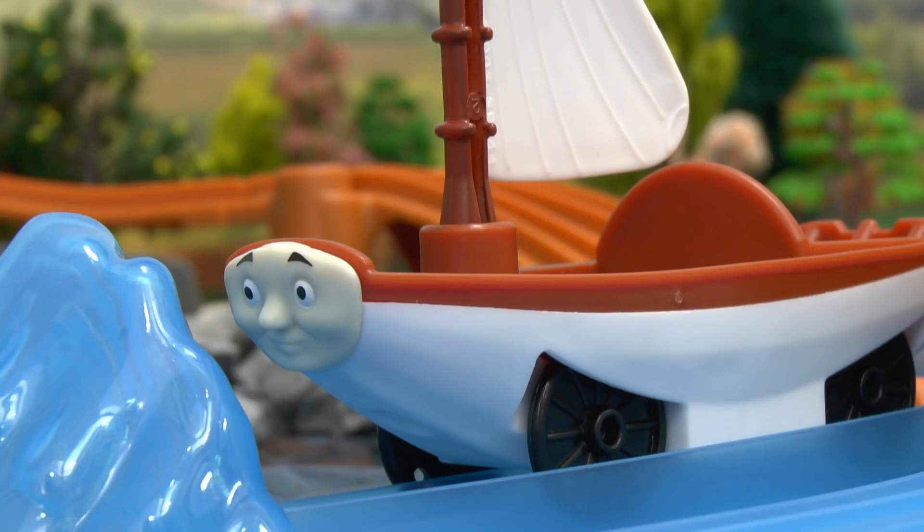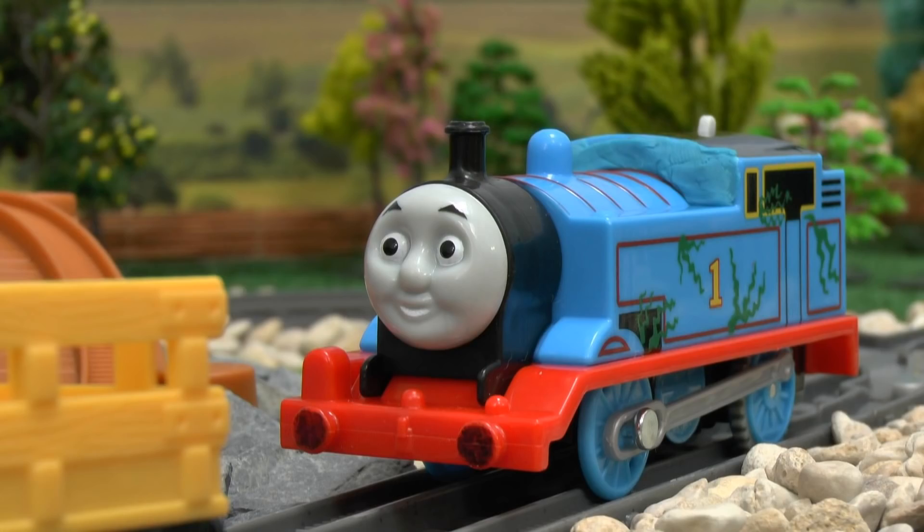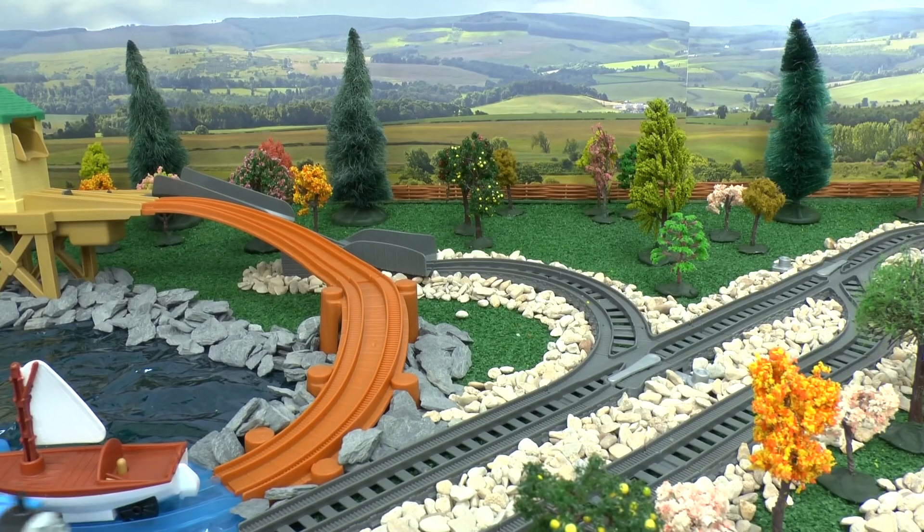"Oh bother," said Skiff. "Nice try," said Thomas, "but I'm going to take the treasure to the museum where it belongs." And off he went.